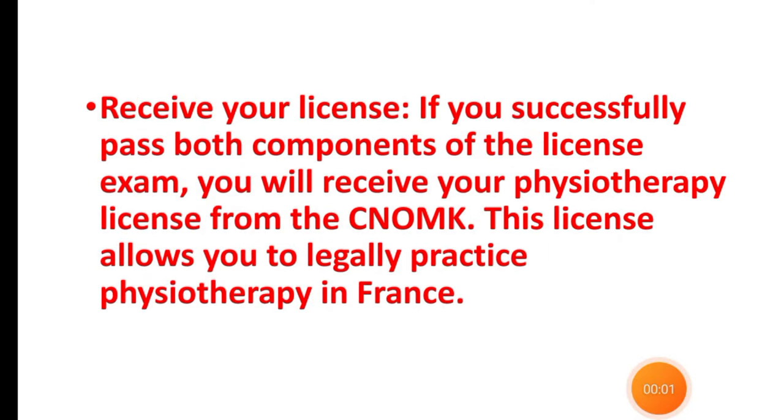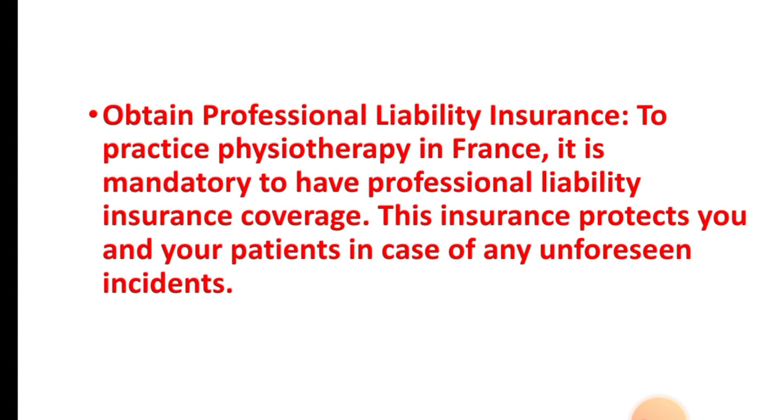Step seven: receive your license. If you successfully pass both components of the licensing exam, you will receive your physiotherapy license from CNOMK. The license allows you to legally practice in France. Additionally, to practice physiotherapy in France it is mandatory to have professional liability insurance coverage. This insurance protects you and your patients in case of any unforeseen incidents.